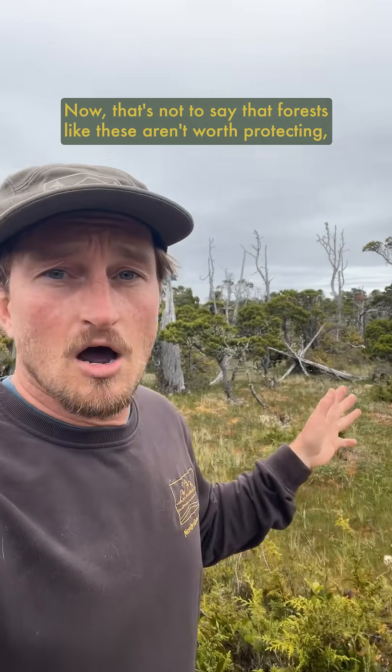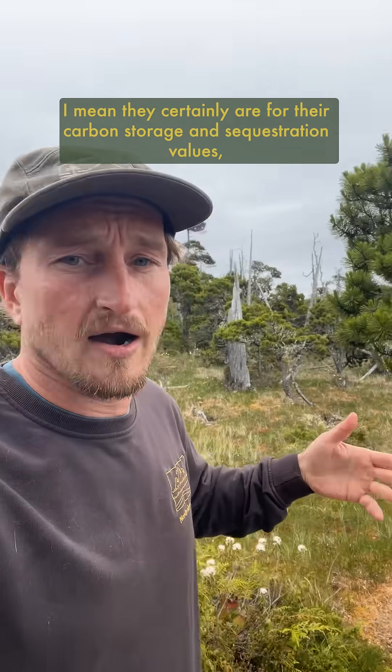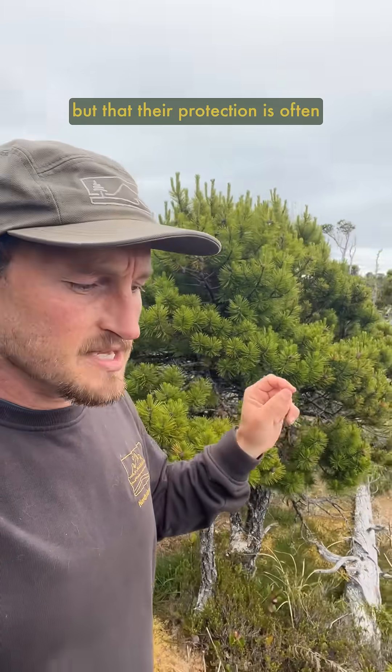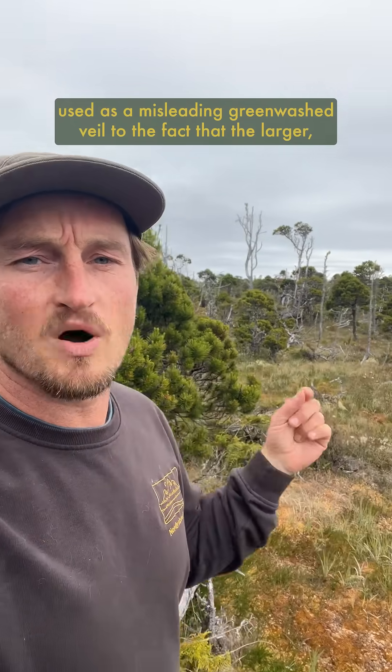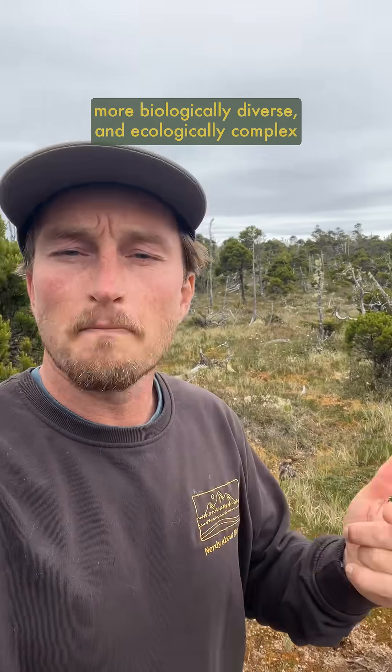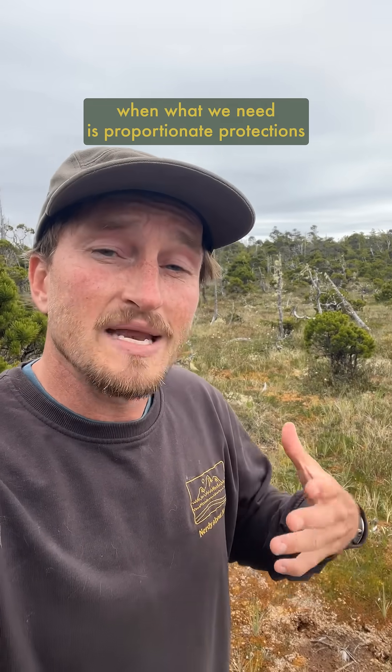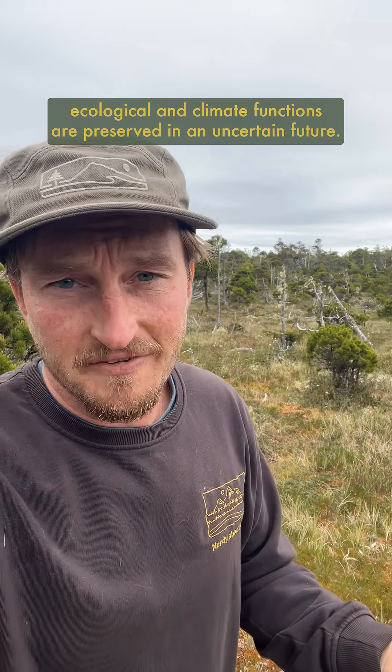Now that's not to say that forests like these aren't worth protecting — they certainly are for their carbon storage and sequestration values — but their protection is often used as a misleading greenwash veil to the fact that the larger, more biologically diverse and ecologically complex forests are still falling, when what we need is proportionate protections for all forest types to ensure healthy biodiversity, ecological and climate functions are preserved in an uncertain future.